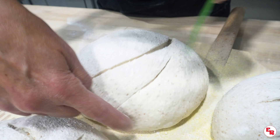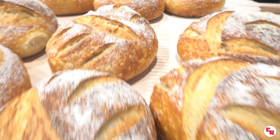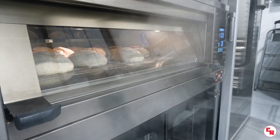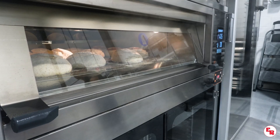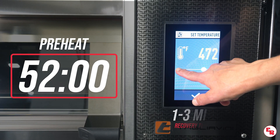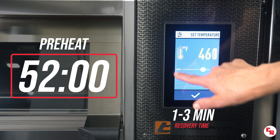During our recent in-house test, we baked six batches of beautiful artisan sourdough bowls at 460 degrees Fahrenheit, using three seconds of steam over the course of four hours and 44 minutes. Preheating was achieved in only 52 minutes, with recovery times of only one to three minutes at 100% power.